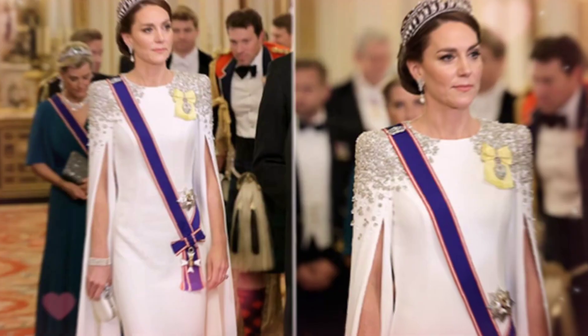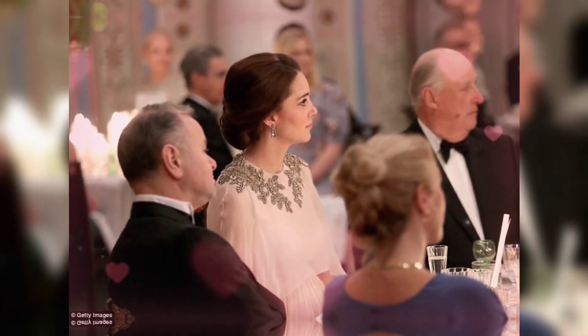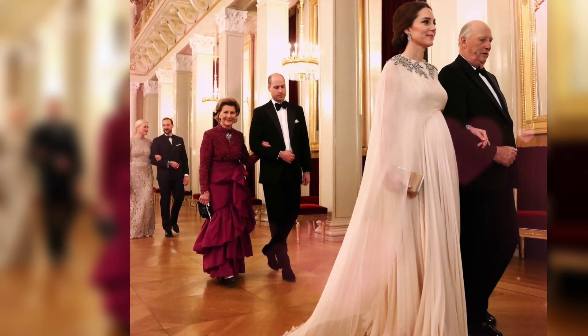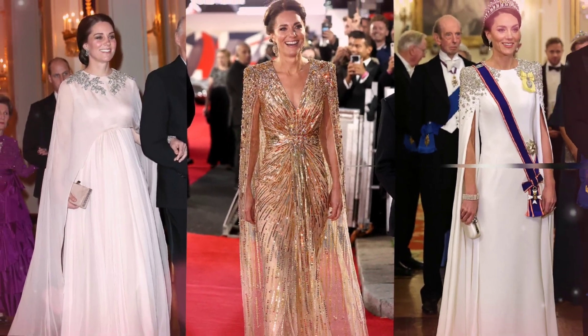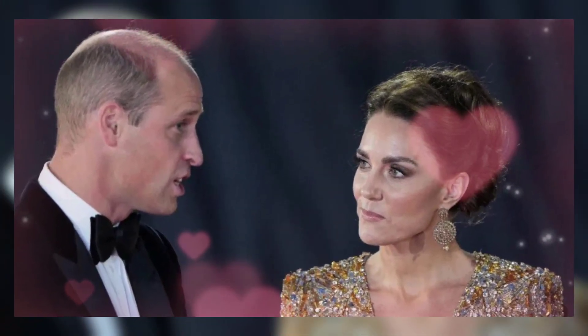In conclusion, Catherine's cape dresses have become synonymous with elegance and style. Her choice to embrace this classic silhouette showcases her fashion-forward approach and ability to make a lasting impression. With her effortless poise and timeless beauty, Catherine truly knows how to rock a cape dress and leave a lasting impression wherever she goes.